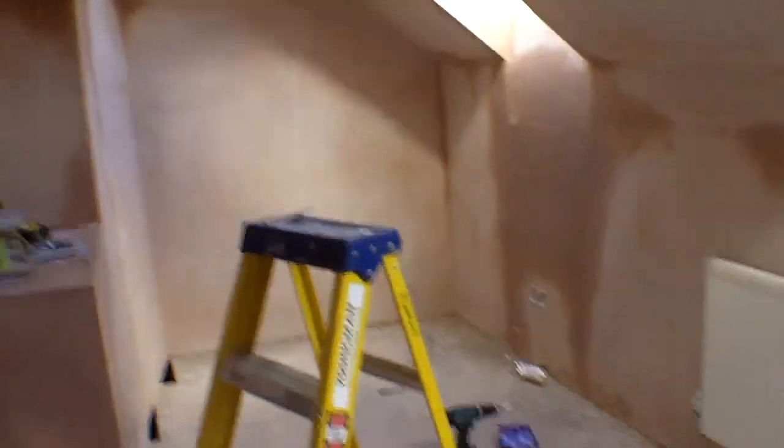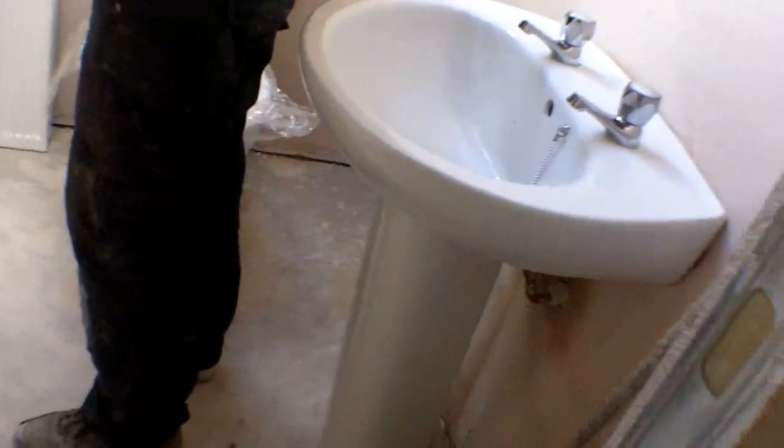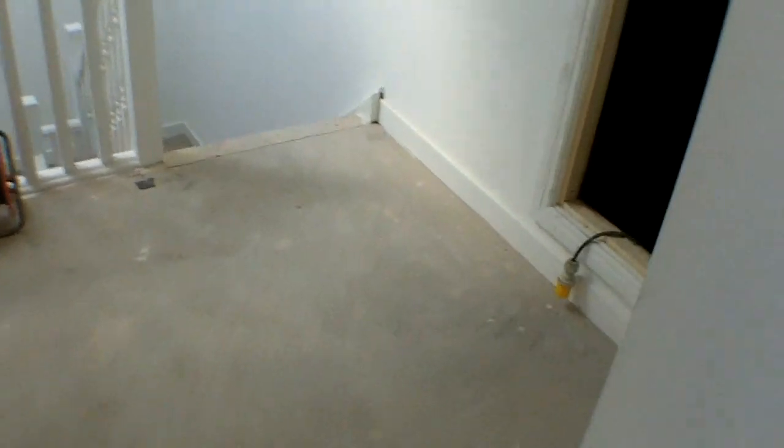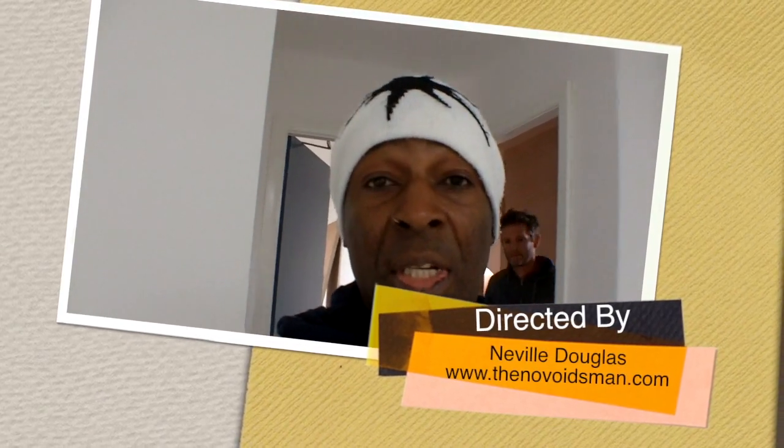Moving on to the last apartment — this has just been second-fixed, so to speak. The plaster is drying. The kitchen hasn't gone in yet, but the bathroom suite and shower have been fitted. So we've wandered around and had a look — it's not far off, this one. This is Neville Douglas on the 22nd of October 2015, signing off.